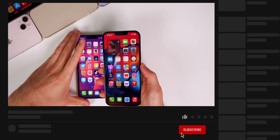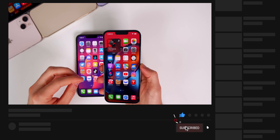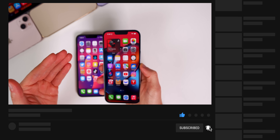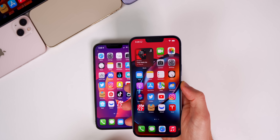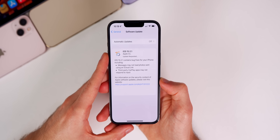Before we get into it, make sure you are subscribed. I post these videos every single weekend and I've noticed that most of you come back every single time but a lot of you are not subscribed, so hit that subscribe button so you don't miss out on any important iOS updates coming in the future.